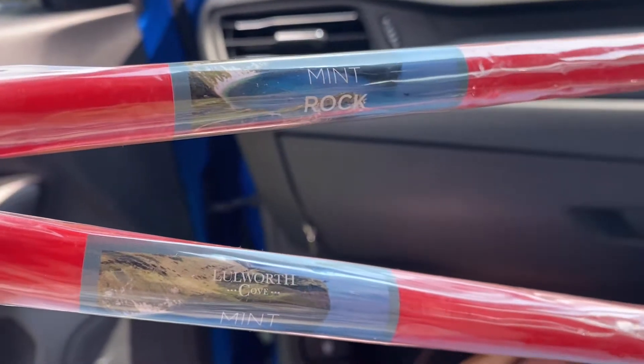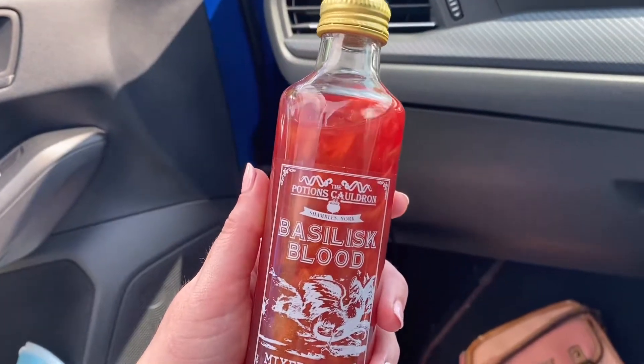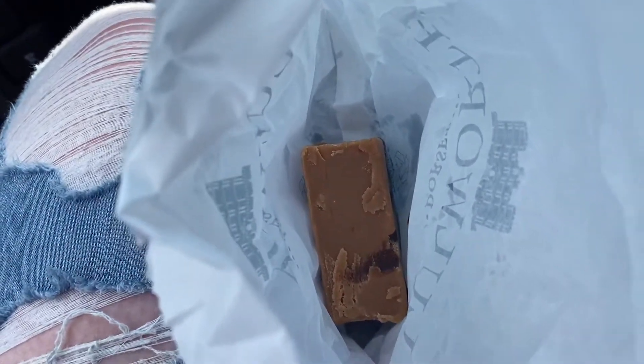There was also a small gift shop so we picked up some sticks of rock. I got this Basilisk Blood from Potions Cauldron drink which I'm excited to try, and then we also got some homemade fudge from the sweet shop — the two flavours we got were cookie dough and chocca mocha.